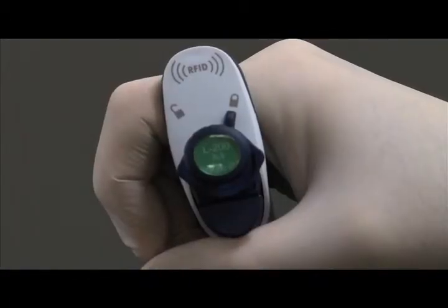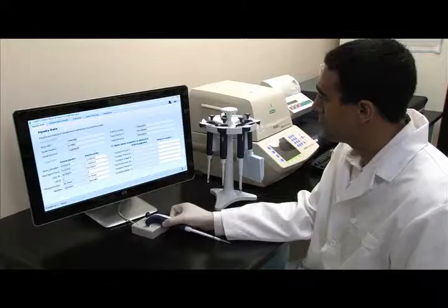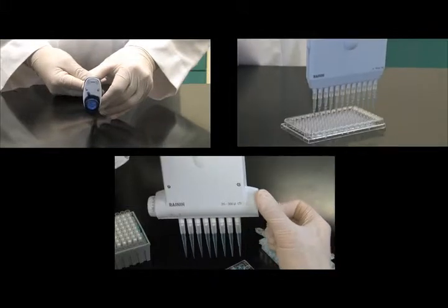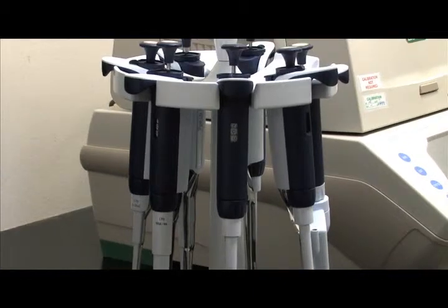An embedded RFID tag enables advanced calibration and workflow management. Single-channel, multi-channel, and adjustable spacer — Raynen's PipetteLite XLS offers precise ergonomic performance for any pipetting application.